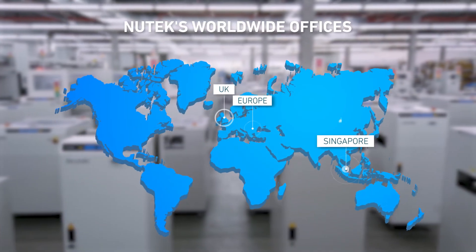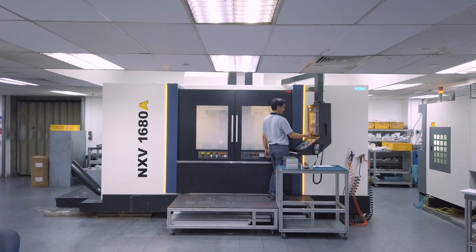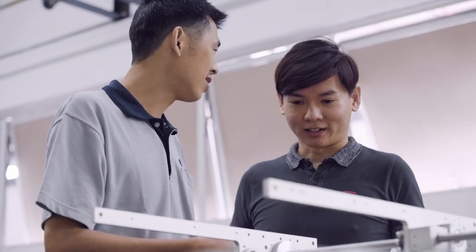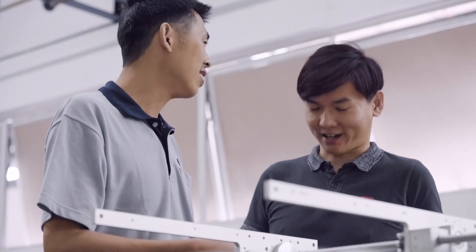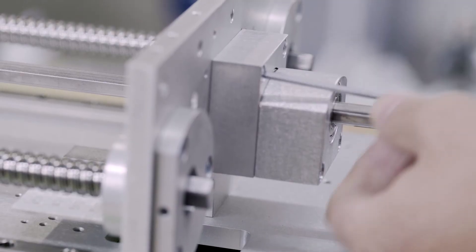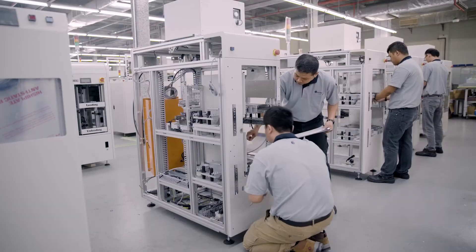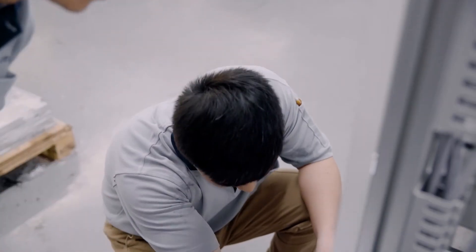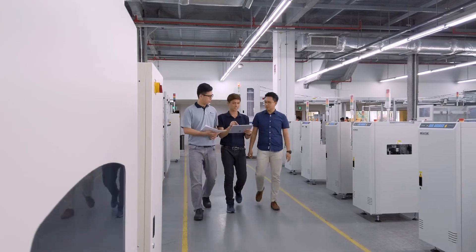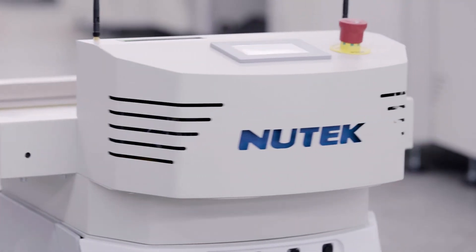NewTek's unparalleled services are highly trusted by companies all over the world. With state-of-the-art production facilities and a highly experienced team all housed in a 130,000 square foot manufacturing plant, we ensure a consistent level of quality that meets our customers' needs. At NewTek, we will continue to be the leader in providing a one-stop manufacturing solution and keep our promise to deliver only the best.